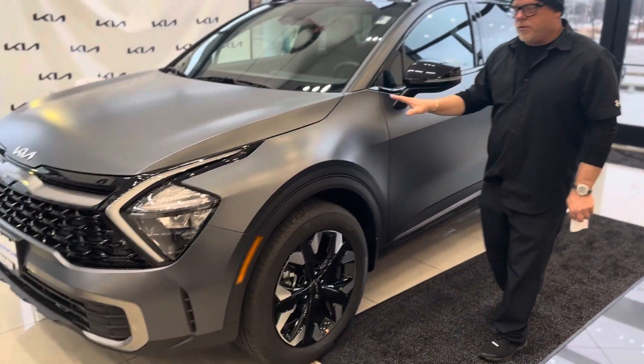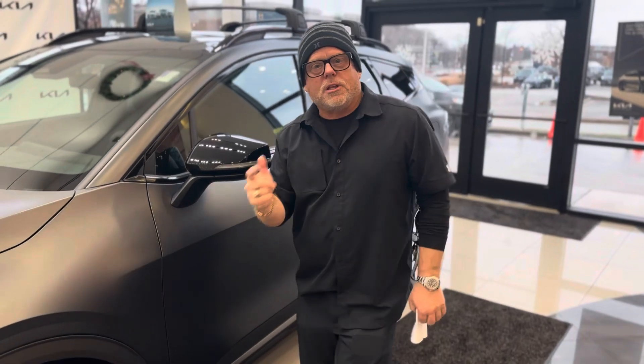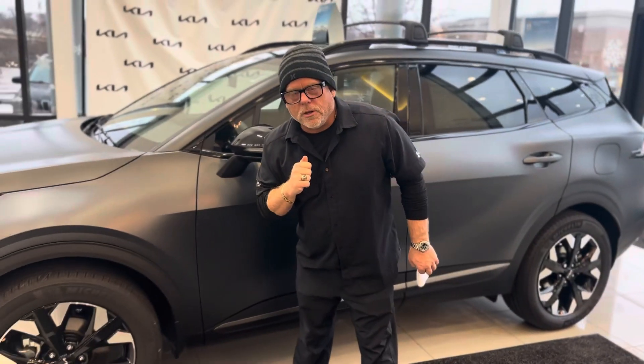This is the matte finish on the car behind me. If you've never seen it, that's why I thought I'd do the video in front of it — it's pretty cool. You can't run it through a car wash unless you coat it; that's a whole other video I should probably do. But this is how beautiful it is. Very hard to get, and that's why I made this YouTube video today.